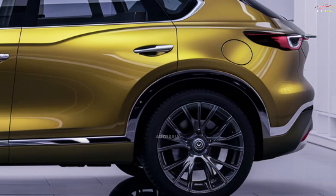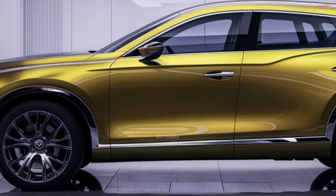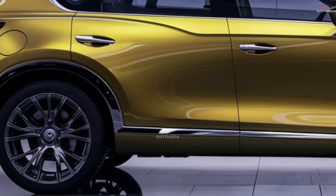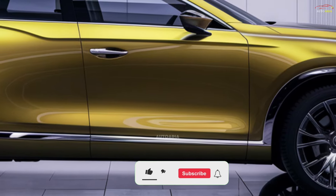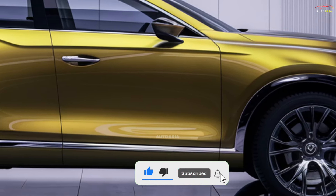While the exact release date for the 2025 Mazda CX-8 has not yet been confirmed, it is anticipated to make its debut in the first half of 2025. With its bold design and innovative features, this model is set to make a strong impression in the competitive automotive market.